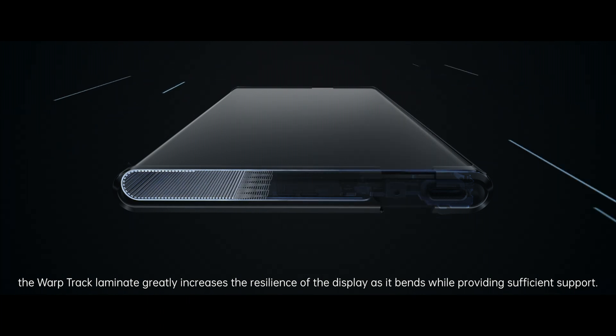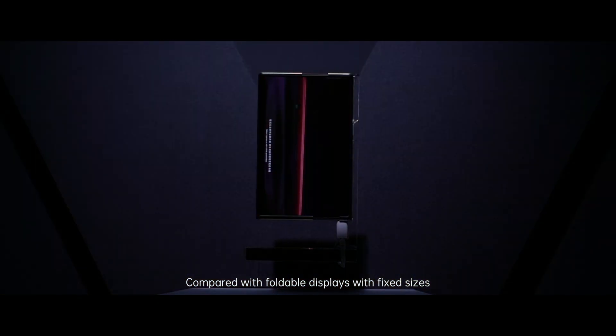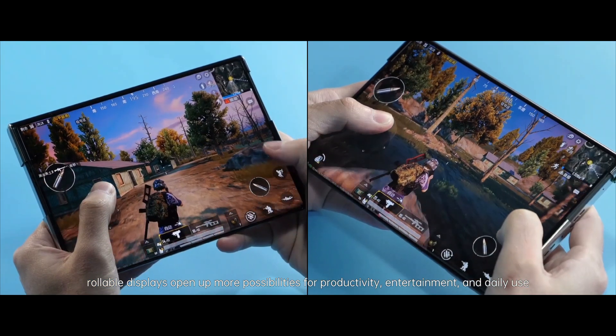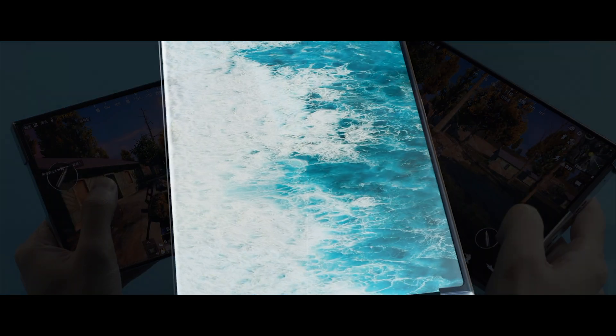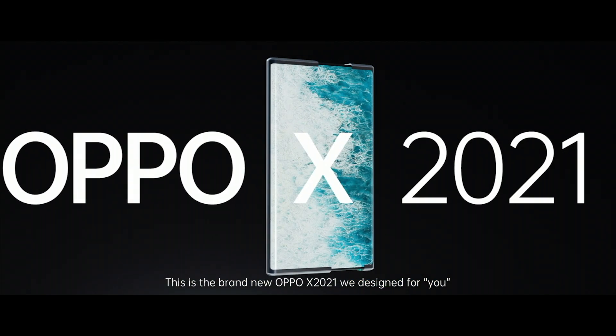As it bends while providing sufficient support, compared with foldable displays with fixed sizes, rollable displays open up more possibilities for productivity, entertainment, and daily use. This is the brand new Oppo X 2021 we designed for you.